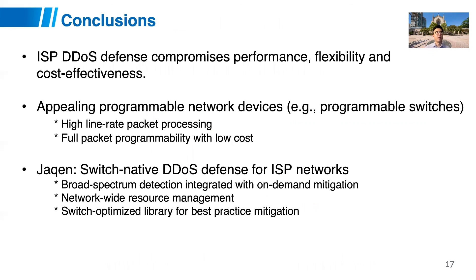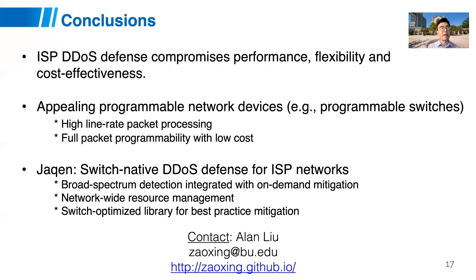To conclude: internet service provider-based DDoS defense today requires compromising performance, flexibility, and cost effectiveness. Programmable switches provide high line-rate packet processing and programmability. By leveraging programmable switches in ISP networks, JQUN provides a switch-native DDoS defense approach with broad-spectrum detection, network-wide resource management, and a switch-optimized mitigation library for best-practice defense. We envision that using this library, more and more switch-based mitigation functions can be developed. Thank you very much, and I'm happy to take any questions.